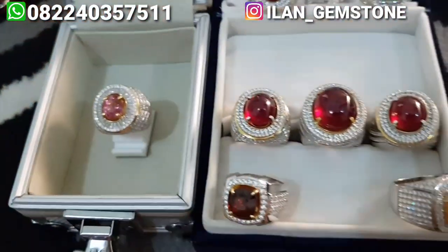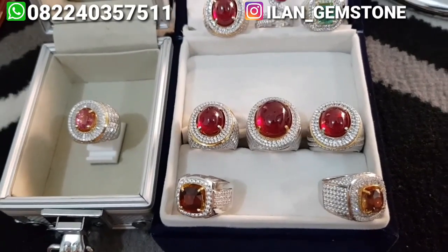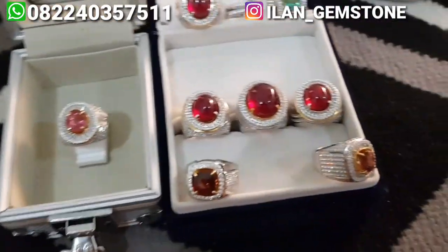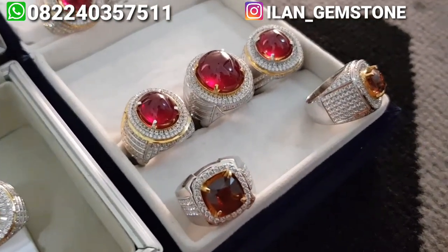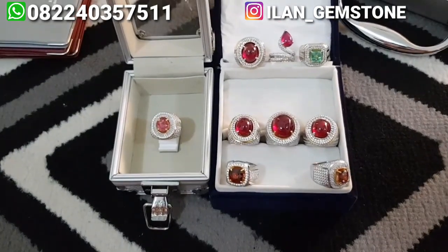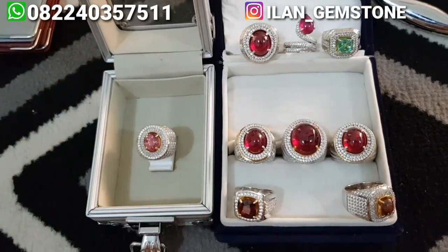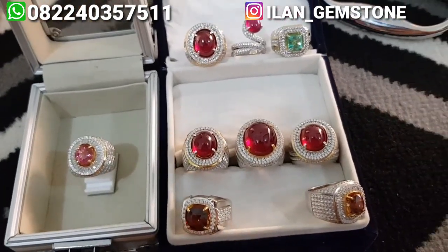Untuk pemesanan bisa langsung menghubungi WhatsApp Lilan Gamestone, nomor WhatsApp ada di pojok atas kiri video ini. Kita cuma pakai satu nomor WhatsApp dan satu nomor rekening atas nama saya pribadi, atas nama Ilan Jalanidahan. Bisa dipastikan kalau bukan nomor WhatsApp di atas dan bukan nomor rekening atas nama saya, itu bukan Lilan Gamestone. Kita kirim ke seluruh wilayah Indonesia sampai ke luar negeri. Terima kasih buat yang udah nonton dan subscribe. Jangan lupa like, komen, dan share video ini. Sehat selalu, salam batu mulia, salam Lilan Gamestone. Assalamualaikum warahmatullahi wabarakatuh.